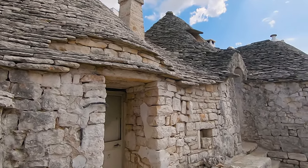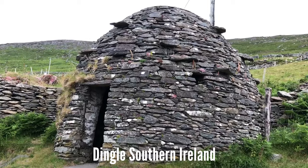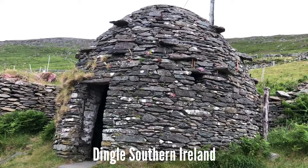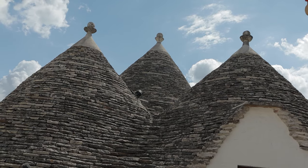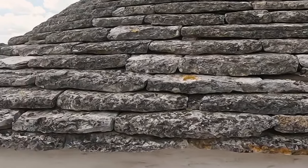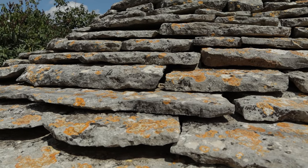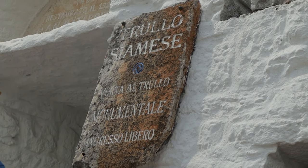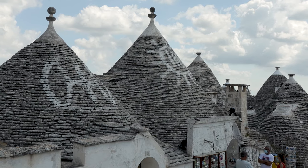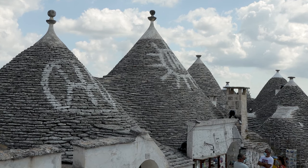Dry stone mortarless dwellings have been around for thousands of years — you may recall the beehive huts being very similar in our Dingle Peninsula Island video. They started to appear in Alberobello in around the 15th century. They are made of limestone blocks found in the region and were really designed to dodge taxes from the local authorities. Should someone come along and try to impose a tax, they would just knock down the Trullo and then rebuild it somewhere else.